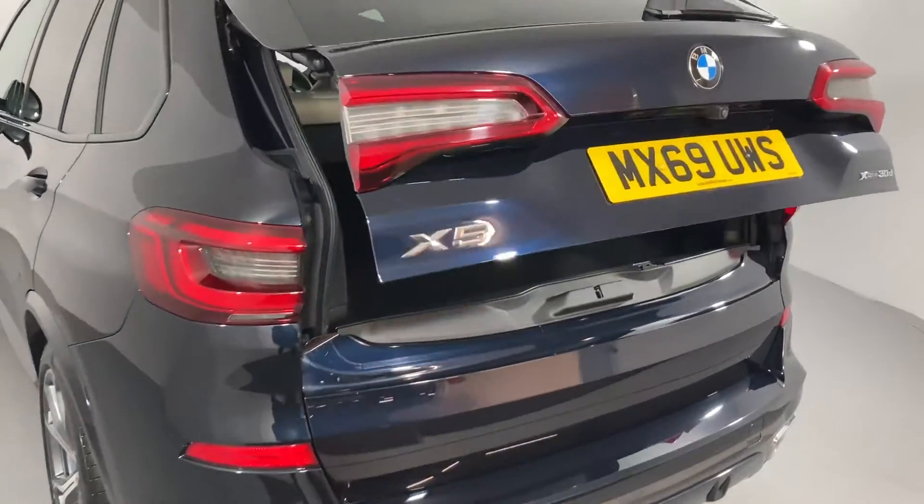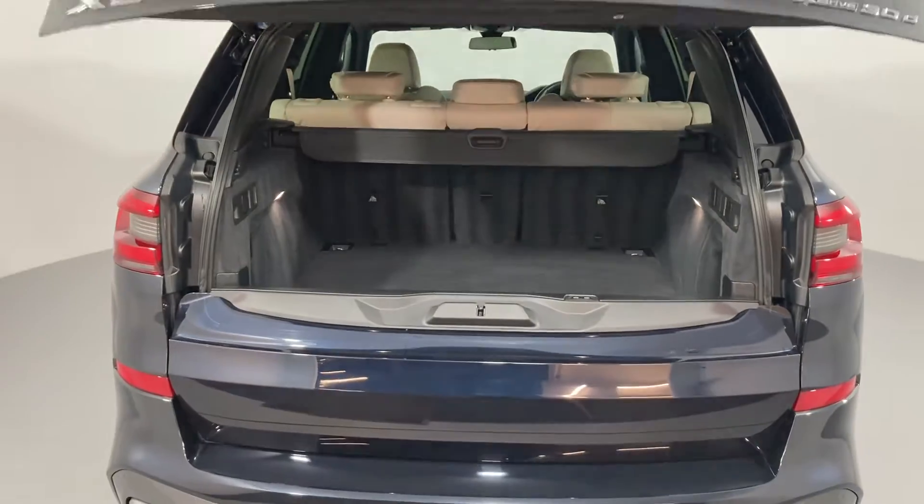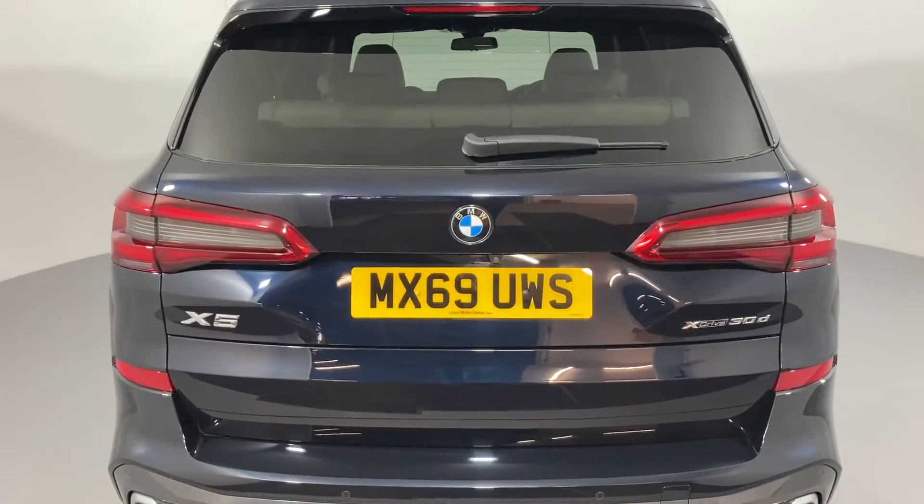A huge 645 litres of boot space with remote controlled automatic boot lid offer an incredible amount of storage space.